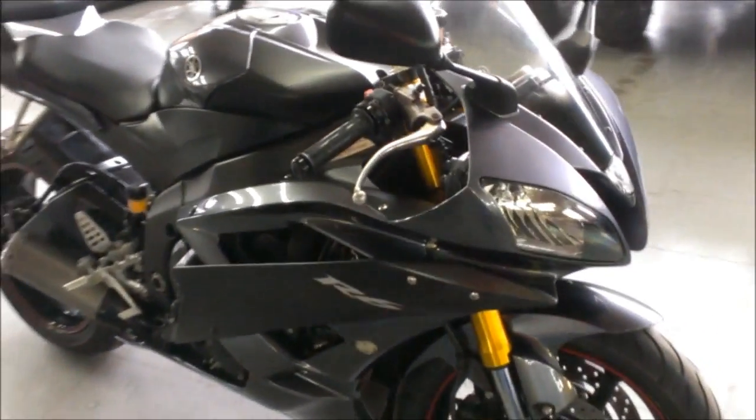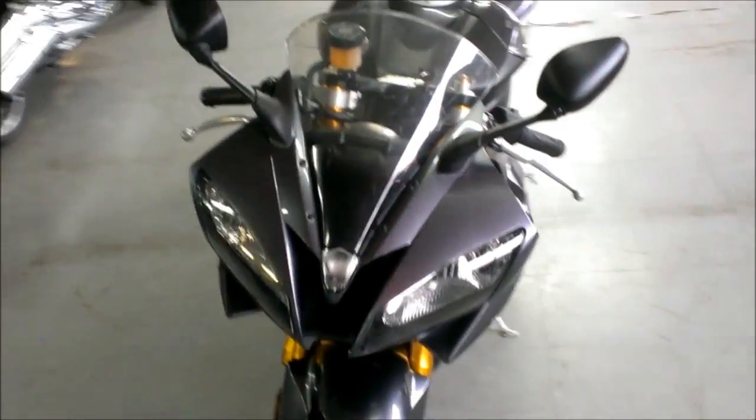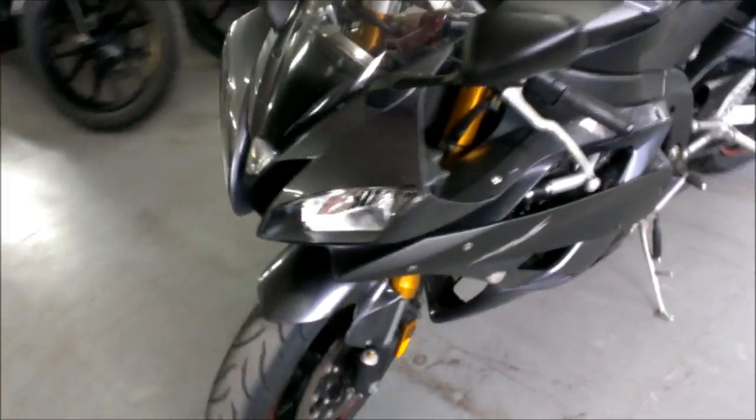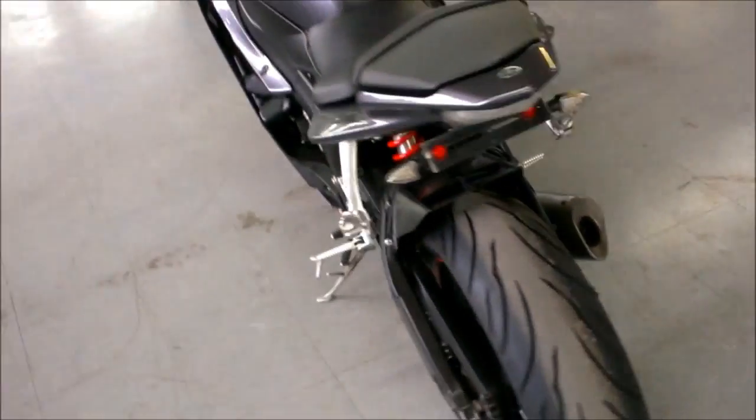This R6 is sharp, runs strong and needs nothing. Just service at an authorized Yamaha dealership, all fluids changed, and includes a 1 year warranty. All for only $59.99. Don't forget to take a look at ApprovalPowerSports.com to see over 400 used bikes in stock.